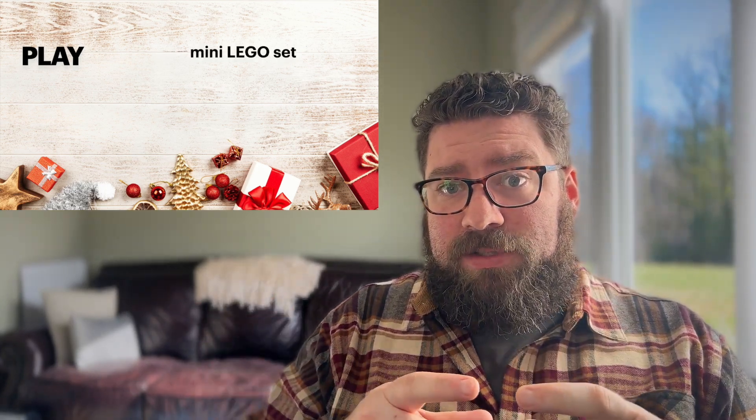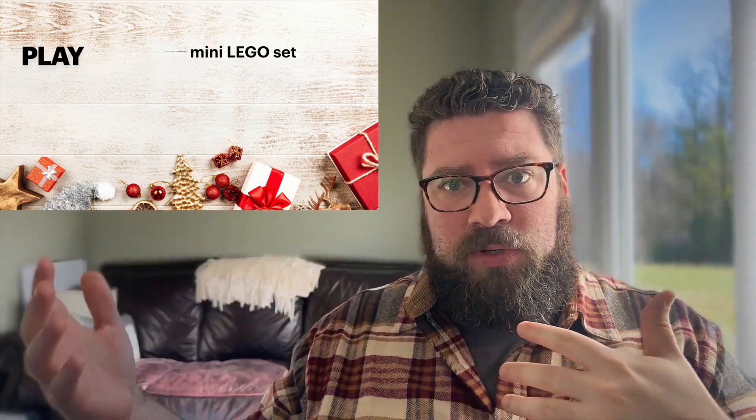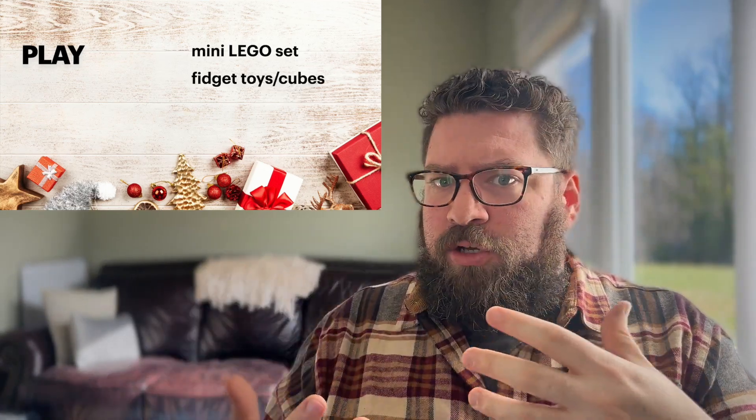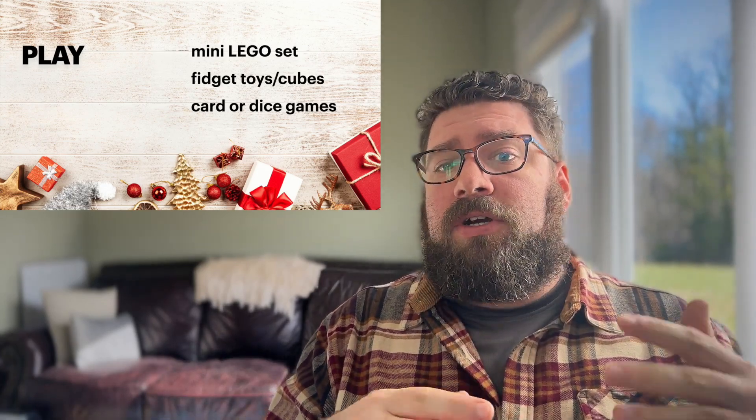And if you wanted to get even more F'd Up, the P can also stand for play — basically little toys or gadgets. A good go-to is a mini Lego set branded after something he likes; Lego has a ton of IP, so if he's really into Marvel, they have little mini Marvel sets. Fidget toys and cubes are also really popular. And if he likes to play, card or dice games work great because they're small and compact — they fit really nicely into a stocking.